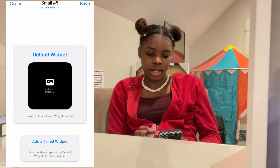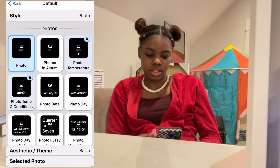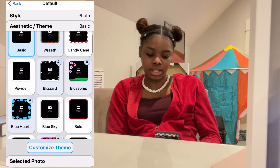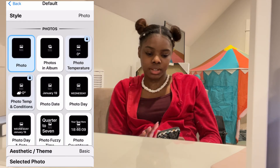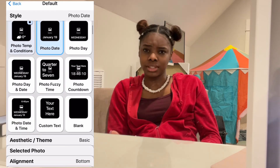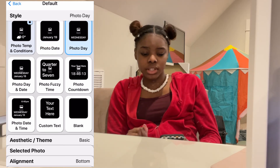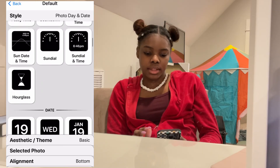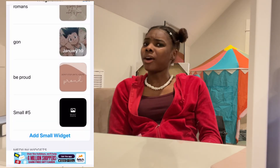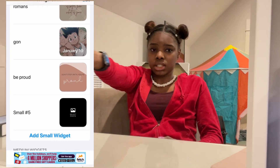Once you choose a photo, it'll take you right here. And then you can change it however you want — you can add a border around it, you can add a filter onto it, or you can add the date like I did with Gon, and then you can add the day like I did with Killua, or you can do a picture with the day, or whatever you want to do. On my old phone I did have the moon face and that was really cute — I love that, but it's on my watch now.